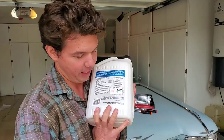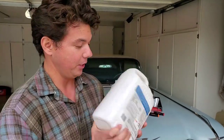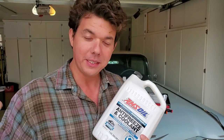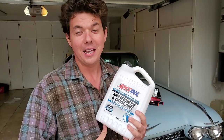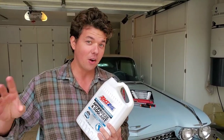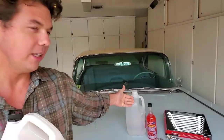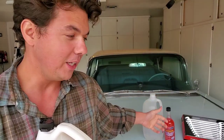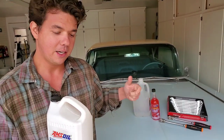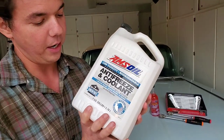A lot of people think intercooler fluid is something special for turbos, but it's not — it's actually just antifreeze and coolant, as you'll see in the video up in the corner. We did that on my SL 550, and that thing made the biggest difference of anything I've done to that car. We actually switched the ratio from 50-50 to about 66 percent distilled water, 33 percent coolant concentrate.